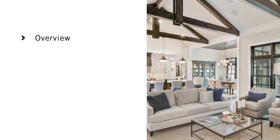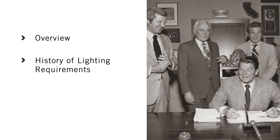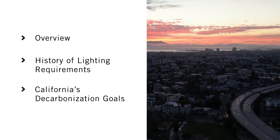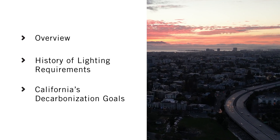In this video, we'll give you an overview of what qualifies as high-efficacy lighting according to the Energy Code, we'll tell you how these lighting requirements came to be, and we'll share how the high-efficacy standards support California's decarbonization goals.